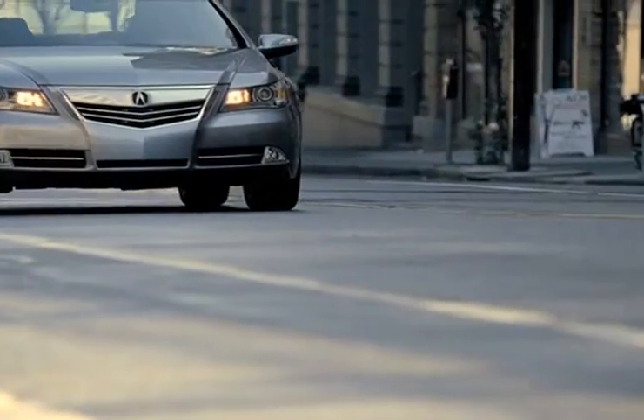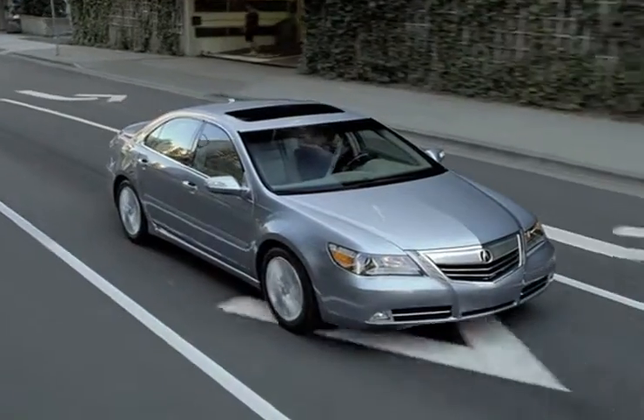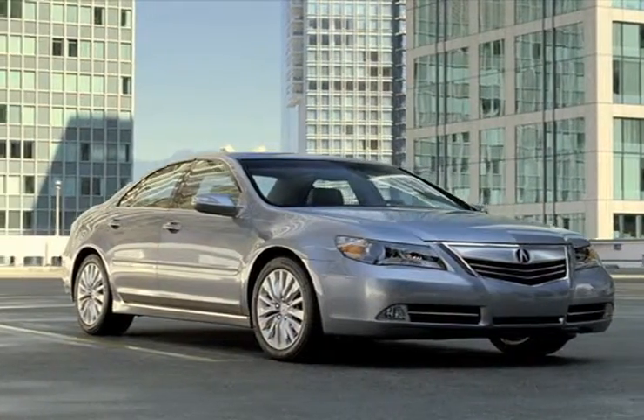Car buyers wanting a luxury sedan should take a look at the Acura RL. Its elegant styling and high-class interior make the RL an attractive vehicle for anyone.